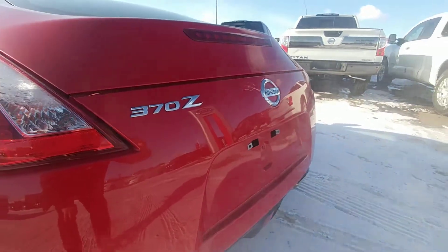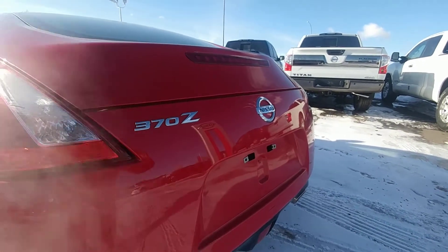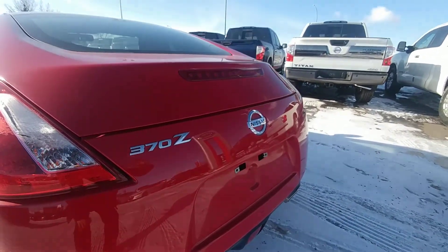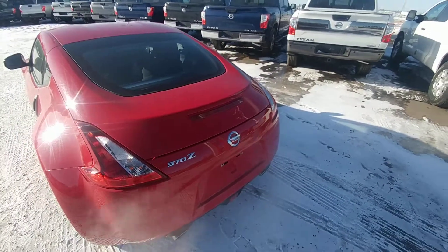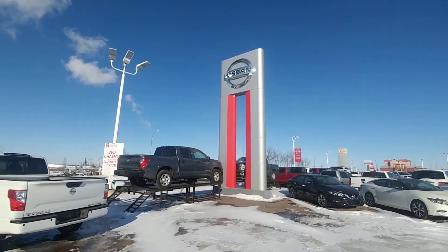So there you go, Jeff. Just wanted to give you a quick look at the vehicle. There are many more features than what I mentioned, including the horsepower and torque. Give me a call at 780-449-5775 to see if we can get you in for a test drive. This is my last one in this color.